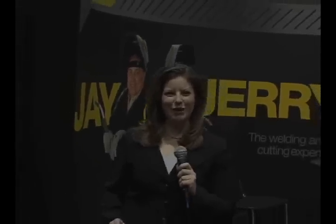And we met Jay and Jerry, the ESOP welding and cutting experts coming soon to the ESOP NA website, Facebook page, and YouTube.